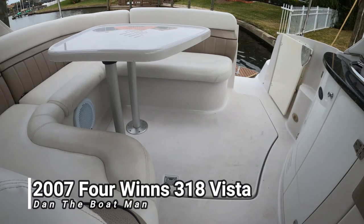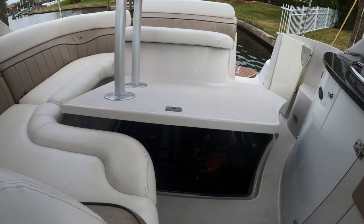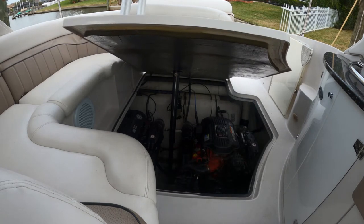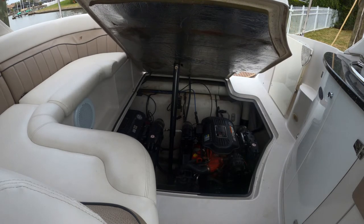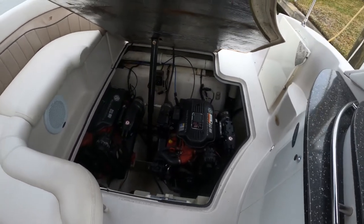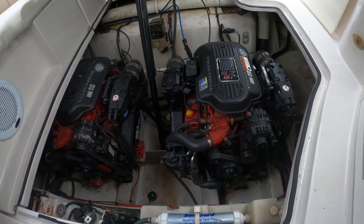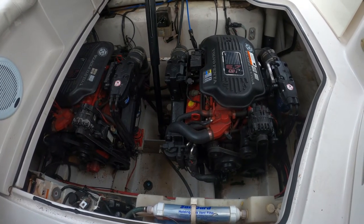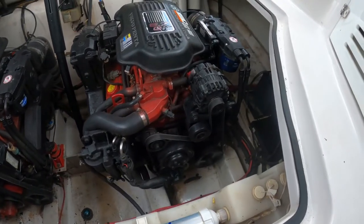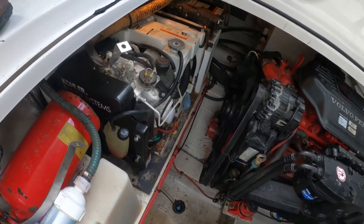We're going to open the engine hatch. Here you can see the twin Volvo Penta 5.7 GI engines. Right now we have the cover off of the generator so that you can get a good view of it.